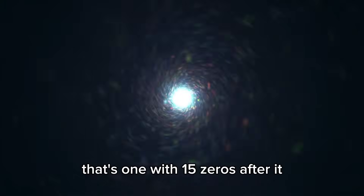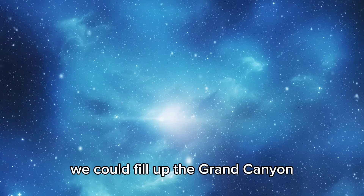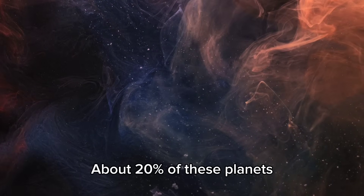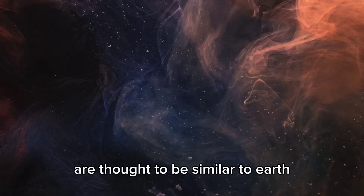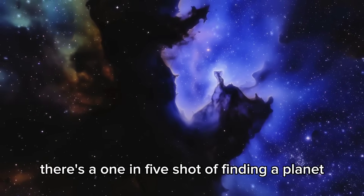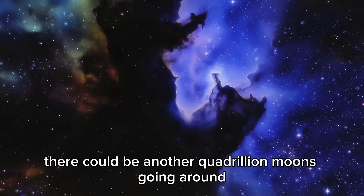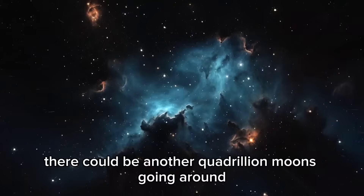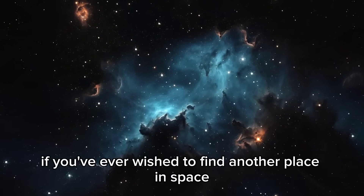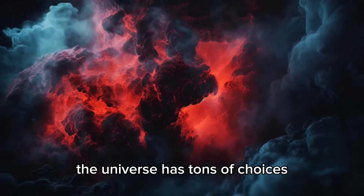That's one with 15 zeros after it. If each exoplanet was a grain of sand, we could fill up the Grand Canyon and then build another one just as big. About 20% of these planets are thought to be similar to Earth, with similar land and air. That means there's a 1 in 5 shot of finding a planet like ours. There could be another quadrillion moons going around these planets, just like ours. If you've ever wished to find another place in space that has life, or could have life, the universe has tons of choices.